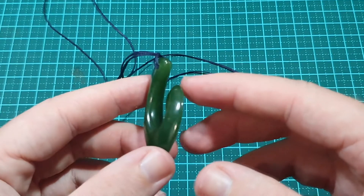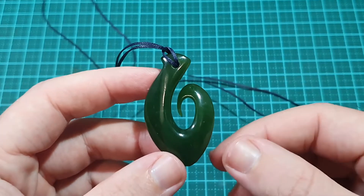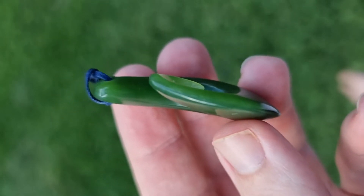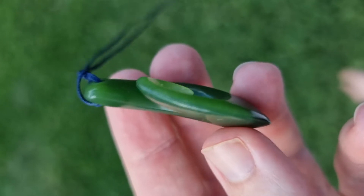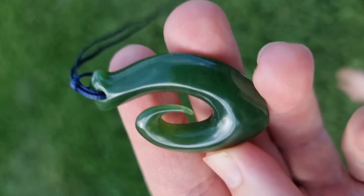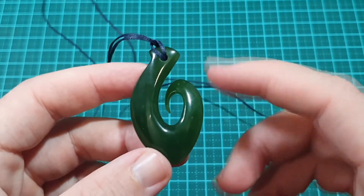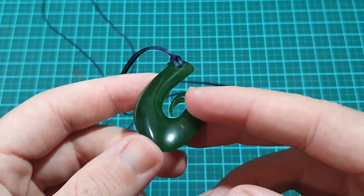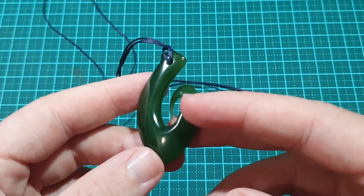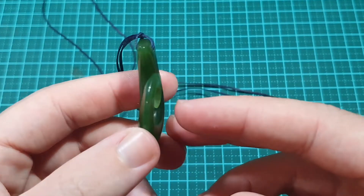As I understand, jade in the native Maori or New Zealand native culture is quite important. It represents a stone of significance to them and they do tend to use this quite extensively. When I travelled to New Zealand when I was about 15, I actually picked up a necklace — a bit smaller than this but similar — and it was one of the New Zealand fishhooks in jade.